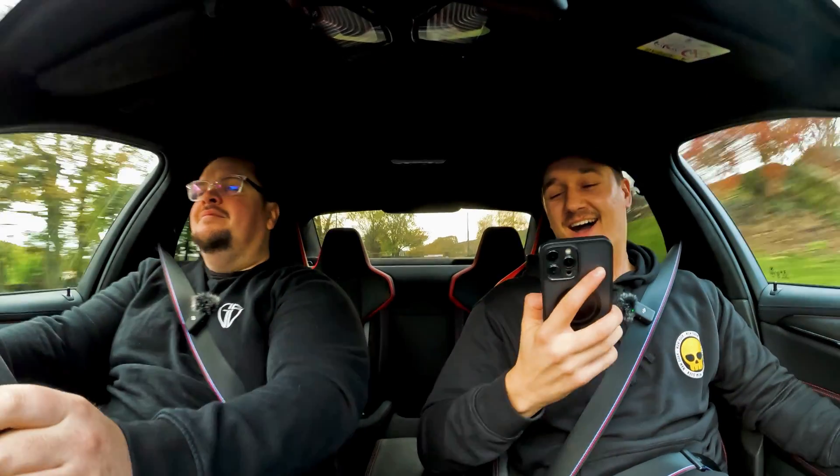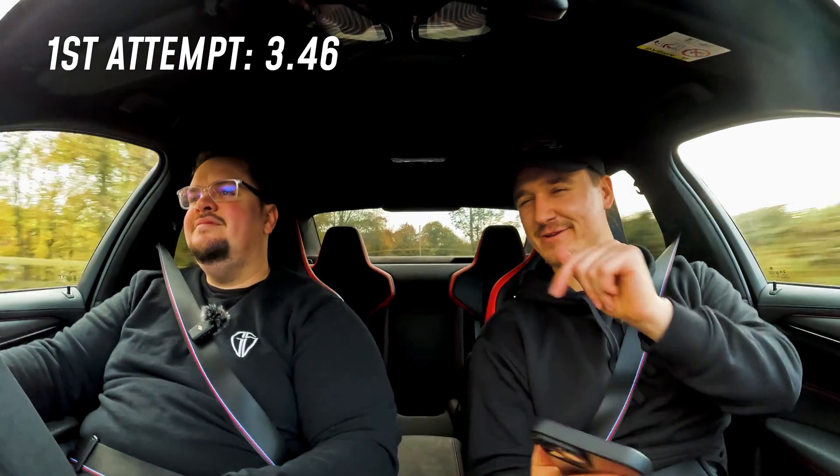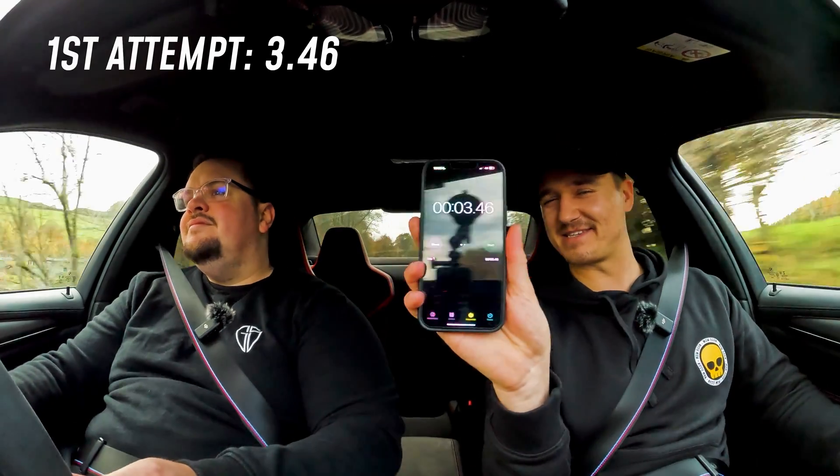3, 2, 1, go! 60! 3.4 seconds, but it's a little bit wet. That is fast. We may do another 0-60 just to see if we can beat this time on the way back.